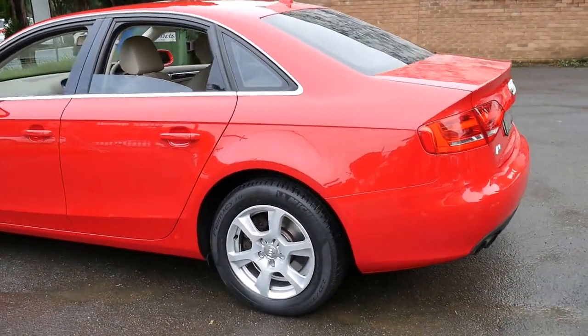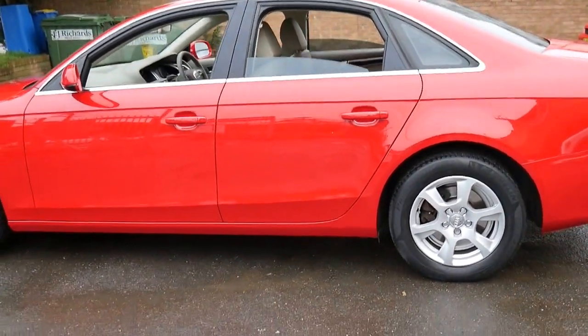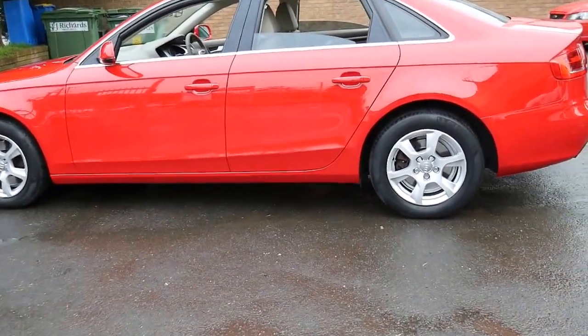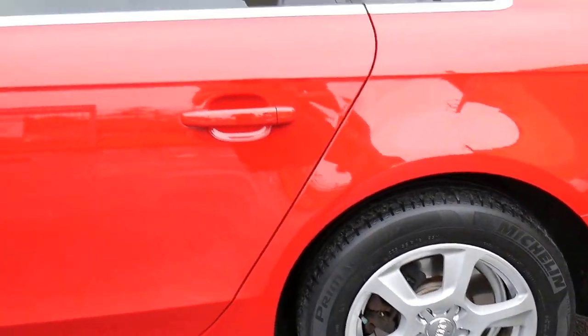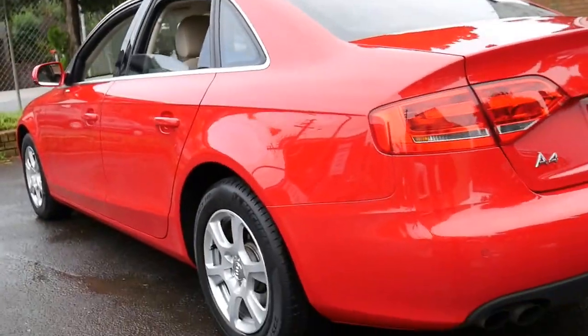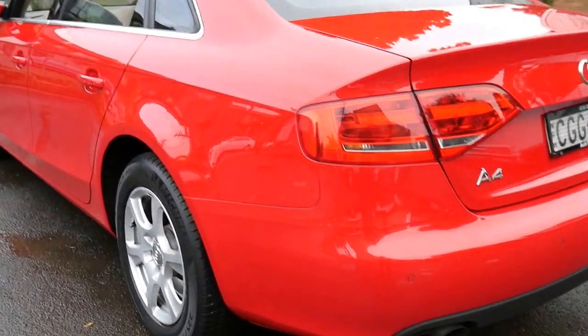For a car with 33,000 kilometres and 4 or 5 services done at an Audi dealership, it'd have to be one of the best available at the present time. Even when you get down low and look down the side you'd expect a couple of little parking dings over the years, but there's just not. It's quite remarkable.